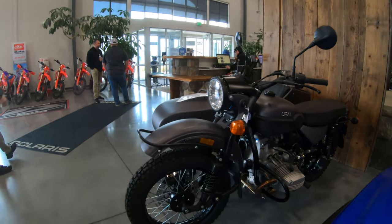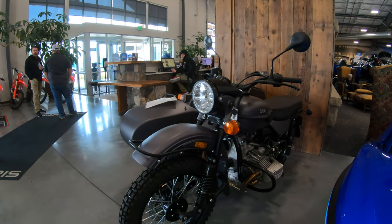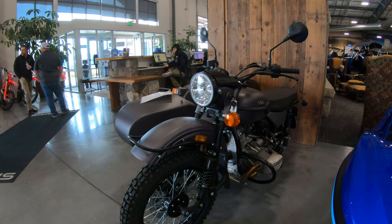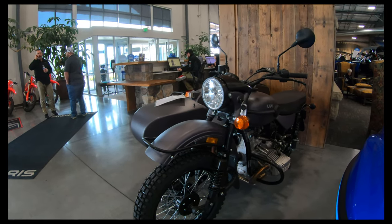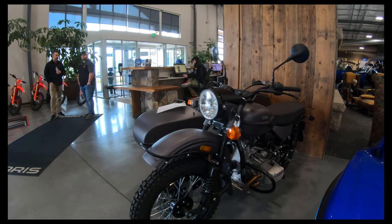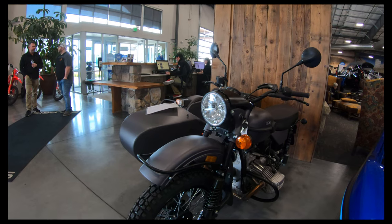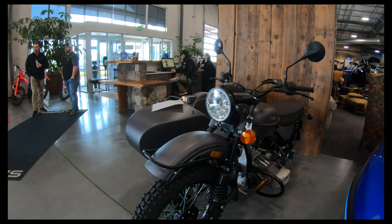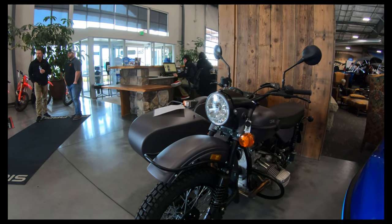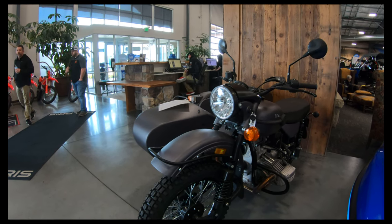I've actually test-ridden one of these four or five years ago, but they've made a lot of improvements. We had them at Big Twin, and it was a disaster because they were carbureted back then and the quality just wasn't there. Now with the fuel injection, they just run really well. Price points on these are still about $23,000 to $26,000, depending on how they're kitted out.